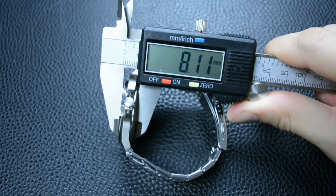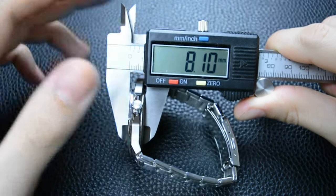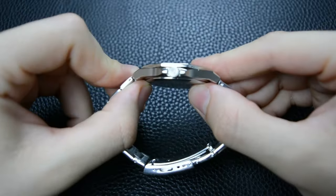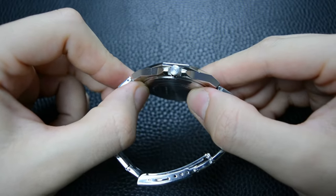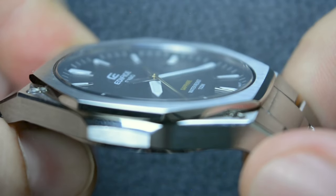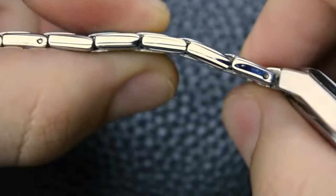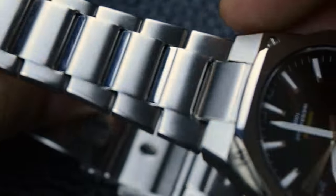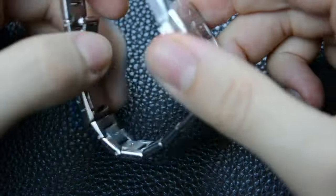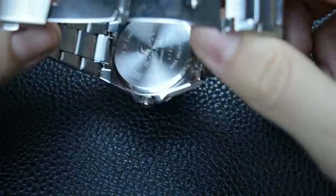One of the standout features of this model is its slim profile, measuring just 8.0mm in thickness. The slimness combined with a lightweight construction makes the watch almost imperceptible on the wrist. The integrated bracelet plays a crucial role in this, ensuring a comfortable and snug fit. It is an ideal choice for those who appreciate a watch that complements their style without being overly conspicuous.